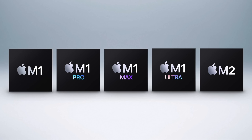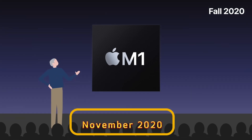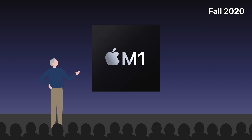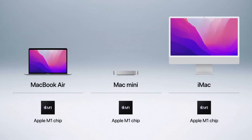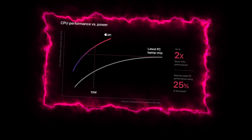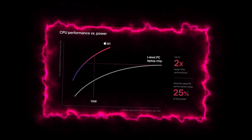The journey of Apple Silicon began with the introduction of the M1 chip in November 2020. Apple made a bold decision to transition from Intel processors to their own custom-designed chips. This pivotal moment marked the beginning of a new era for the company, as it sought to optimize performance and efficiency across its product lineup.